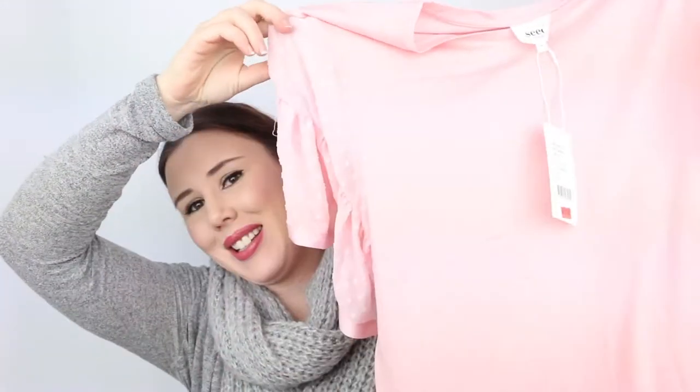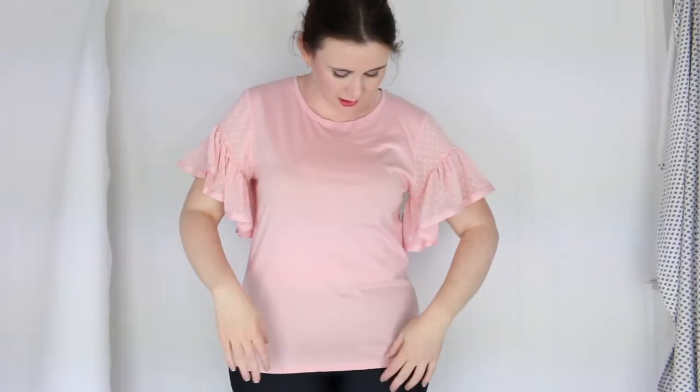The next Seed top, I'm not sure about. Originally $59.95, reduced to $29.95, and I paid $20.96. It's a pink top with ruffled, pebbled sleeves with spots all over it. Trying it on — the color is just way too pale for me. I think it's just going to wash me out. This one is a pass.